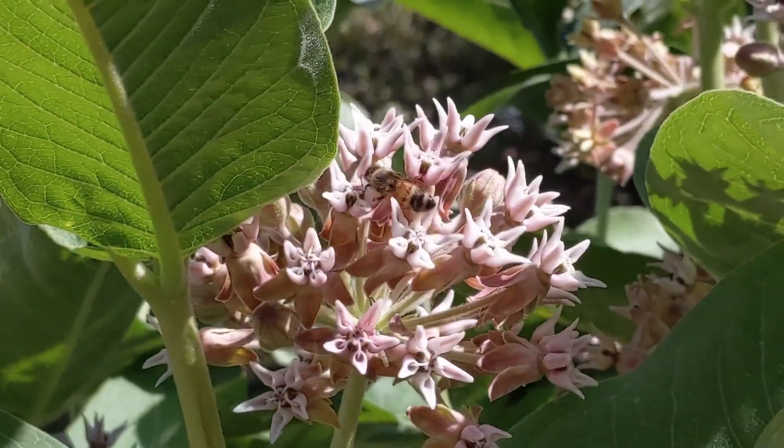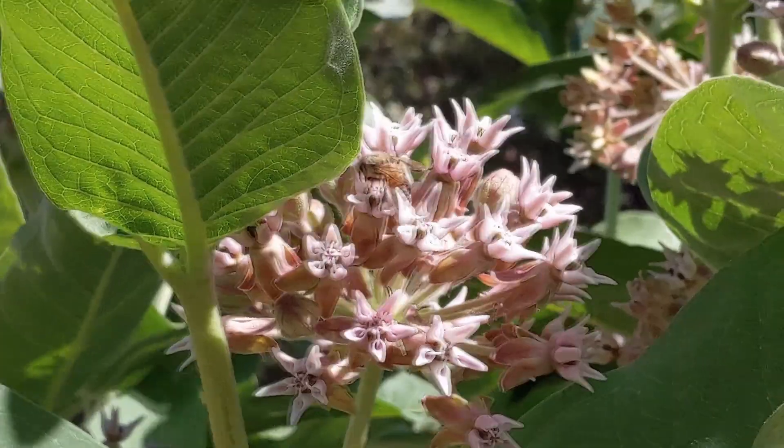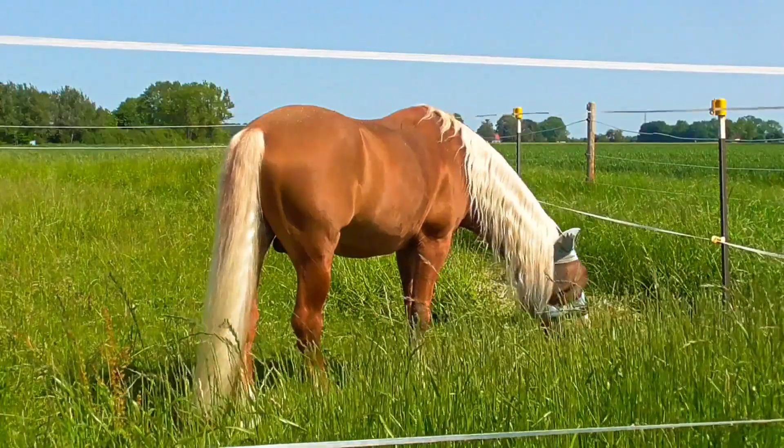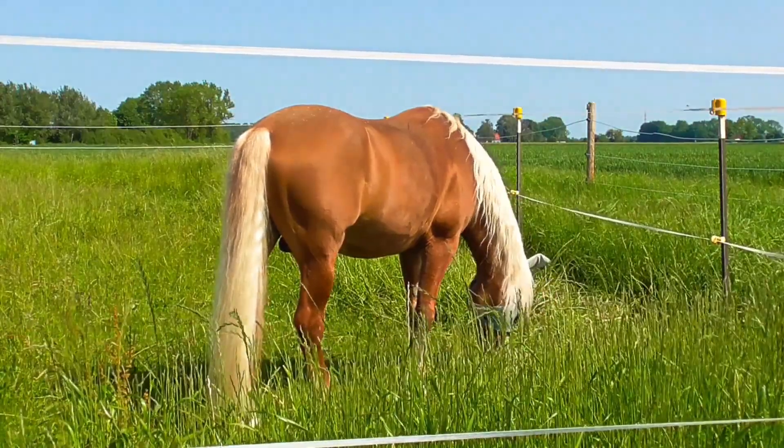Although monarch butterflies almost exclusively eat milkweed plants, not all animals can partake in this food source. Domestic livestock, such as horses, sheep, and cattle, all get poisoned by consuming this toxic food.